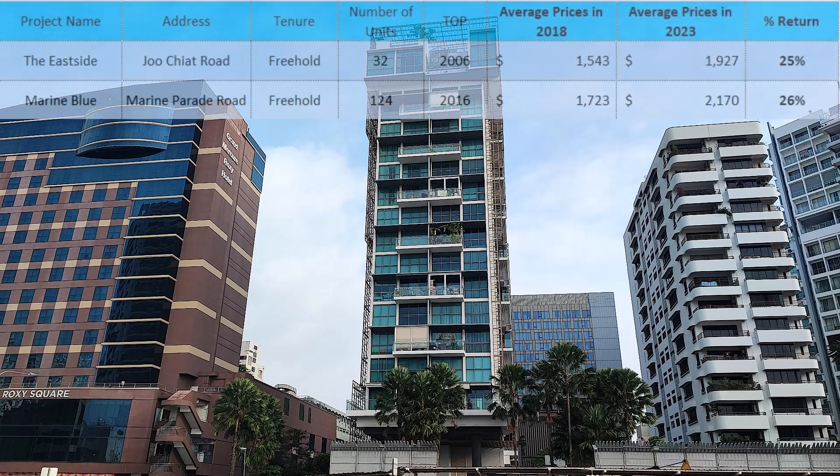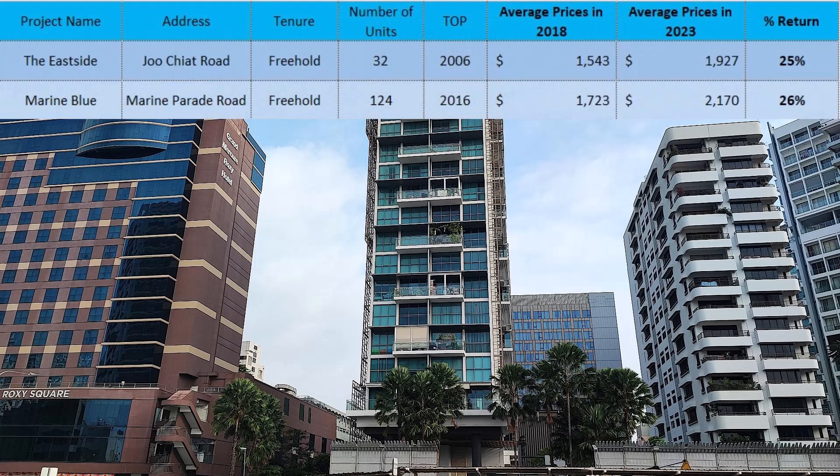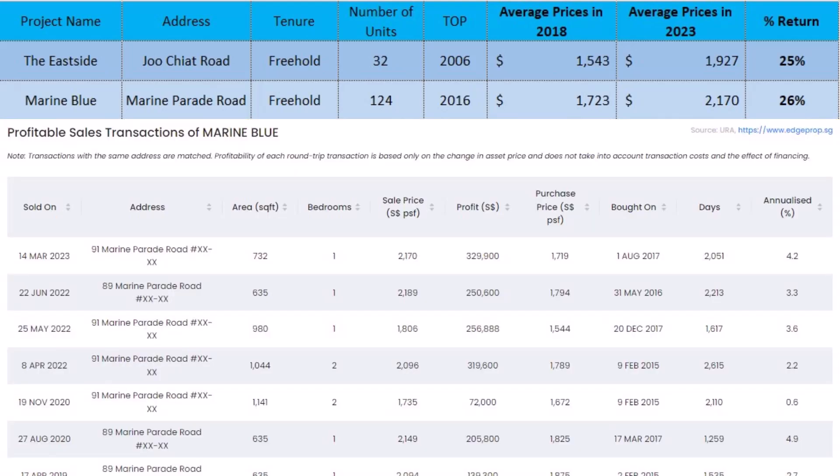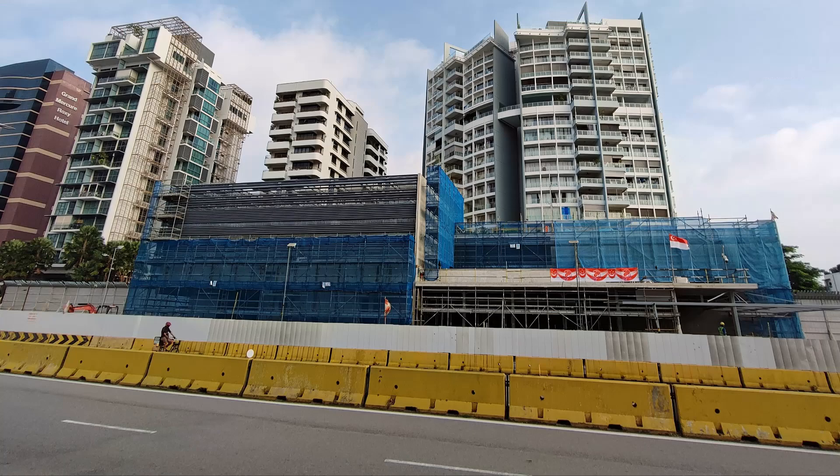Marine Blue did amazingly well at 26%. This is a CapitaLand project with mainly small apartments and townhouses. Most of the owners that bought from launch profited with an average of $300,000 for the one-bedroom unit. The opening of the MRT station will further support the price.